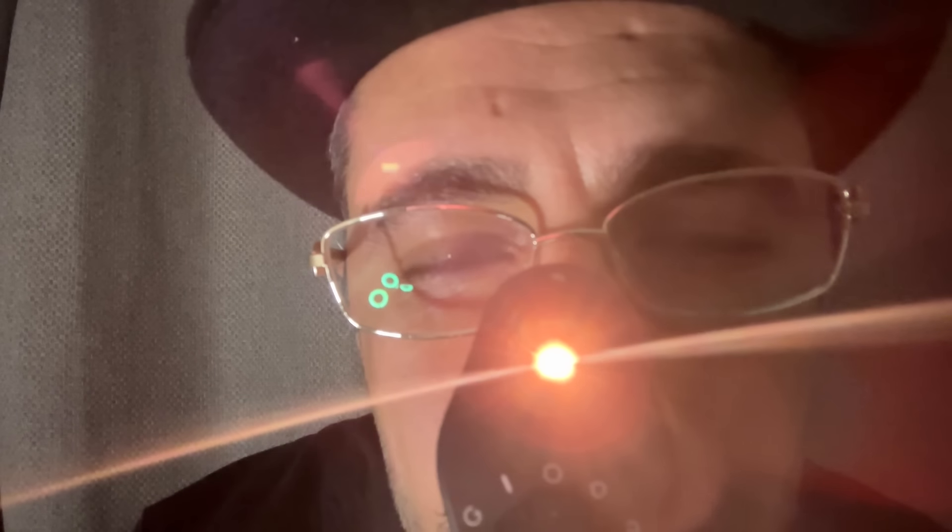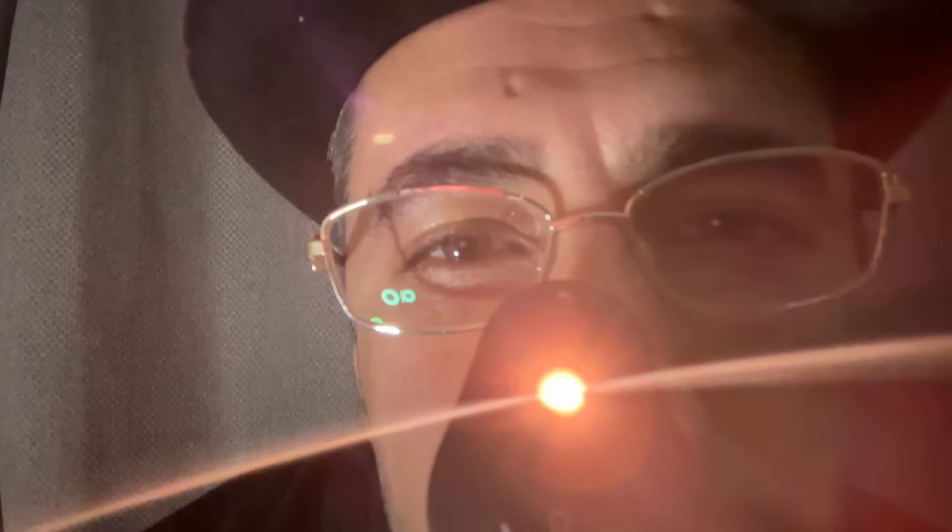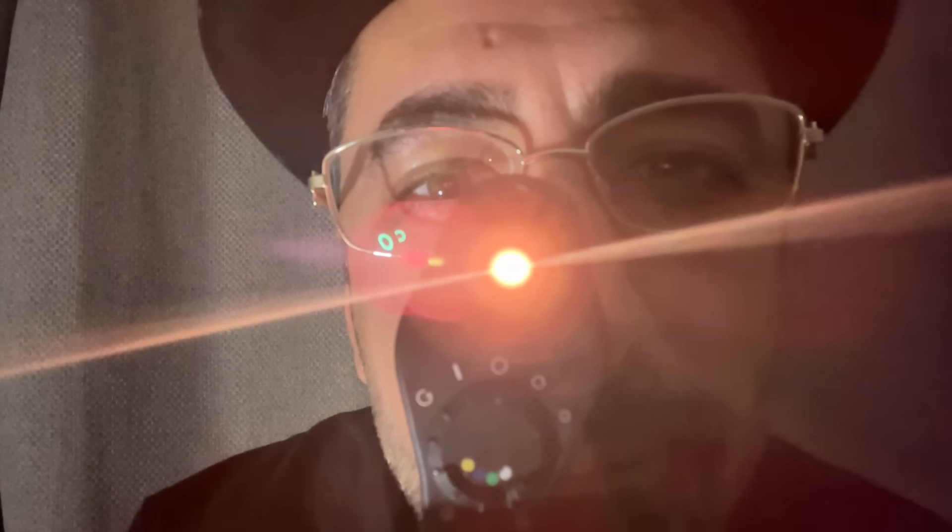Let's get a comfort score out of 10. Let's check the fit of the lens — look up. As you're looking up, take a blink. Look to the right. Look to the left. Looking down. Look straight ahead. Just going to push the lower lid up.